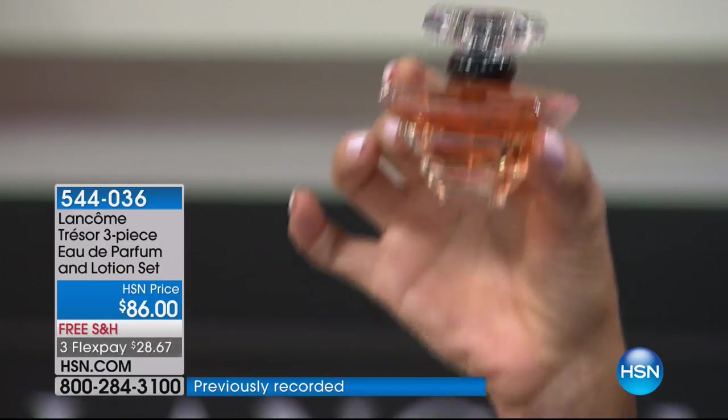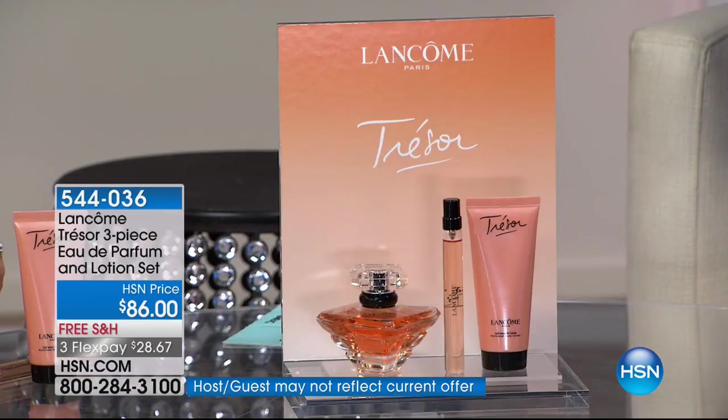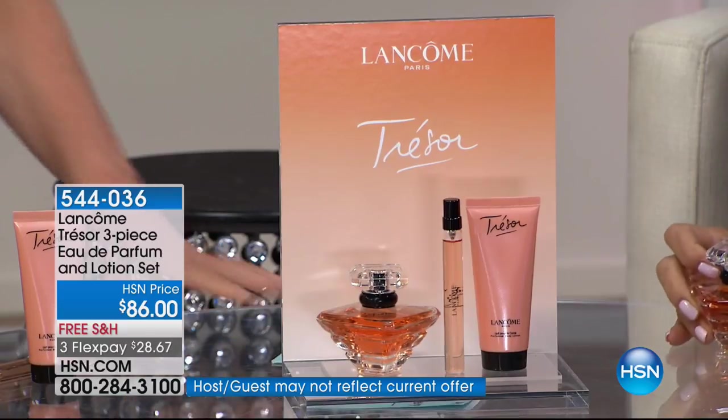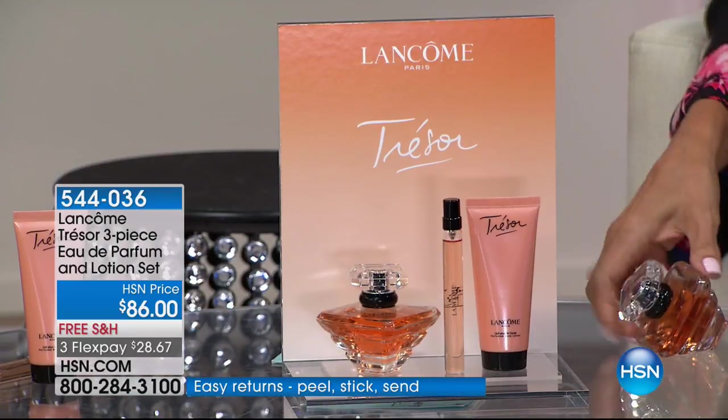We're giving you the body lotion and the rollerball for your cosmetic bag or travel purse. So it's an amazing three-piece set. Because it comes gift-boxed so beautifully, it's a lovely gift to consider. We do love hearing your testimonials and stories, because Trésor is one that has more stories than probably any fragrance out there. That's what's so beautiful about our iconic Trésor.